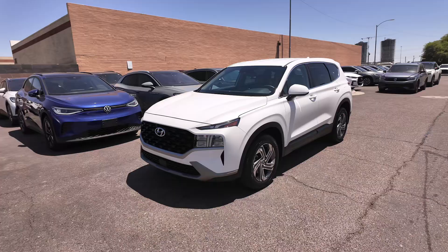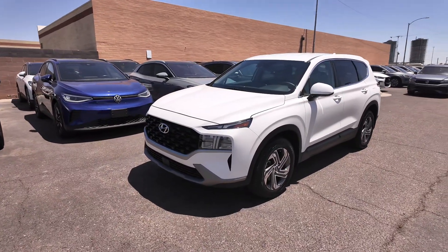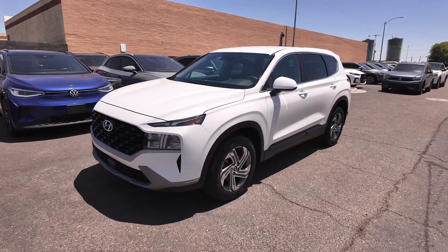With an odometer reading of 6,498 miles, front wheel drive, 2.5 liter four-cylinder engine with an eight-speed automatic transmission, you get 25 miles per gallon in the city and 28 on the highway.